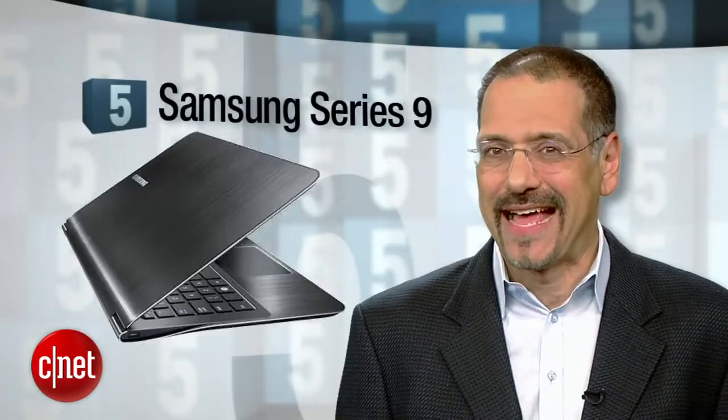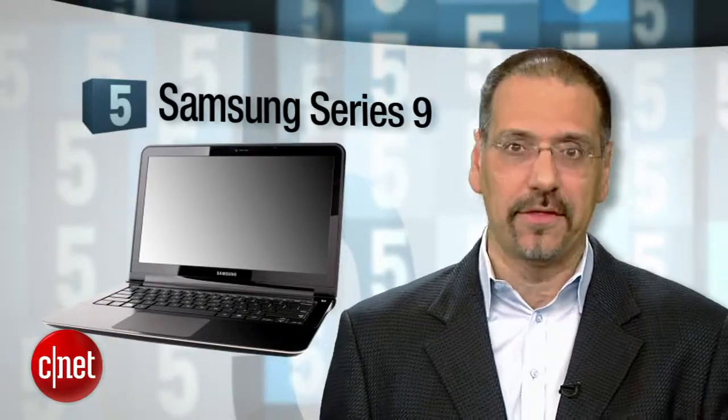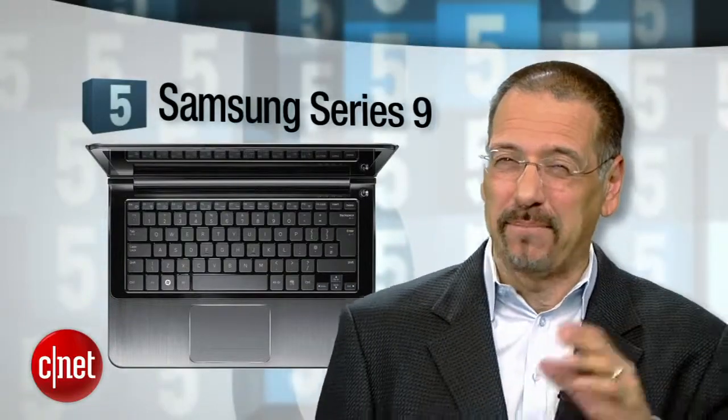Number five: the Samsung Series 9. This guy's fresh out of the gate — we just reviewed it. Look how sleek and thin it is. Kind of ultrabook-like, but it's still got a generously large screen that makes it look even sleeker and thinner. Great to carry if you like attention from hipsters with ironic beards.